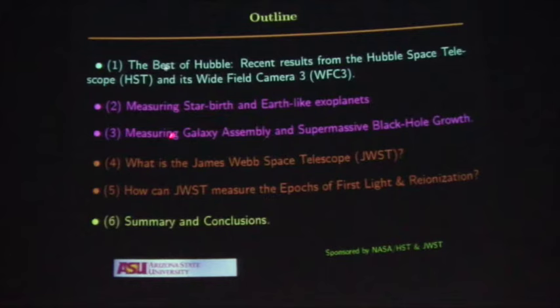We'll talk about star birth and exoplanets. We'll talk about galaxy assembly and supermassive black hole growth — what Hubble has done. And then, how James Webb will pick up from here: first of all, what it is in detail. Not too much detail — I don't want you to fall asleep. And then we'll talk about how the Webb Telescope will measure the epochs of first light and re-ionization, and I'll give you some conclusions.